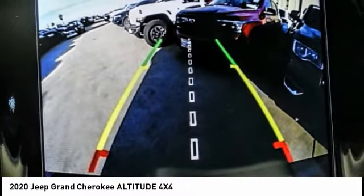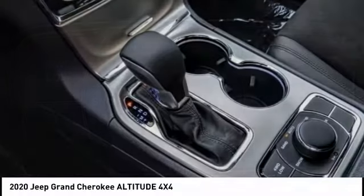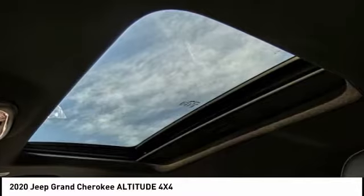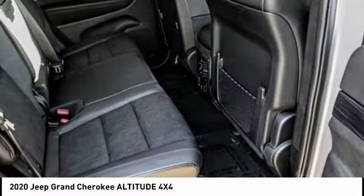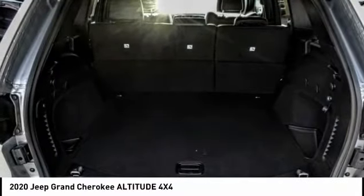This vehicle has less than 100 miles. Here are some of this vehicle's great options: hill descent control, electronic stability control, alloy wheels, brake assist, traction control, remote keyless entry, fog lights, front license plate bracket, speed control, and four-wheel disc brakes.